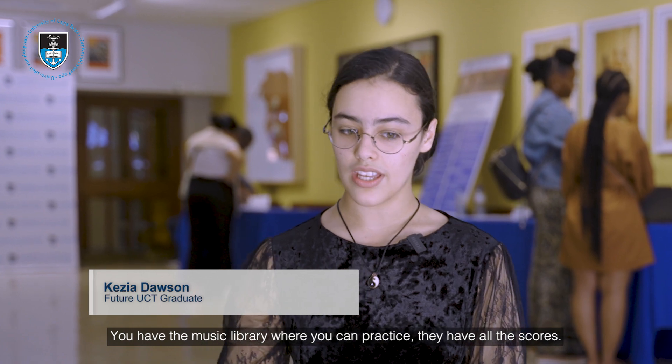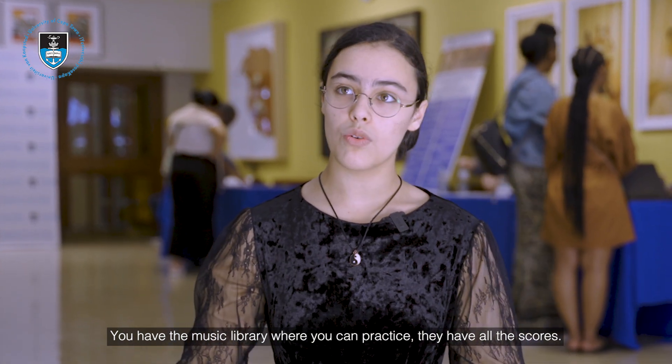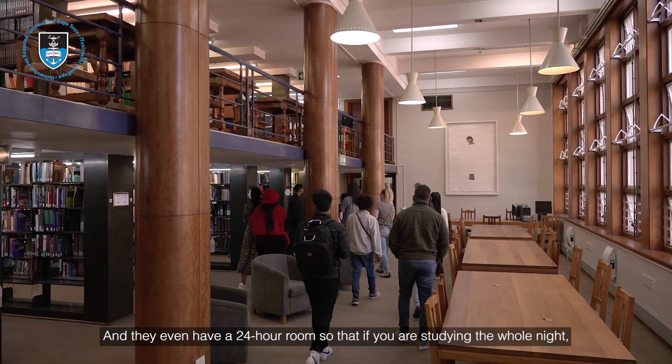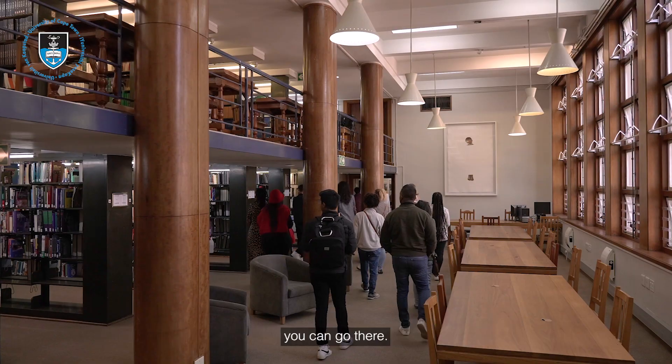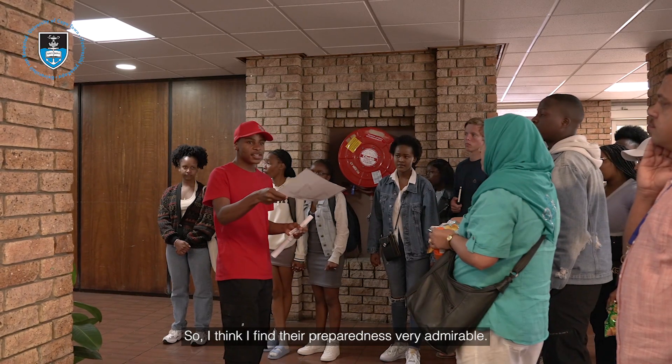We went to the library. They have a music library where you can practice, they have all the scores, and they even have a 24-hour room so that if you're studying through the night you can go there. I find their preparedness very admirable.